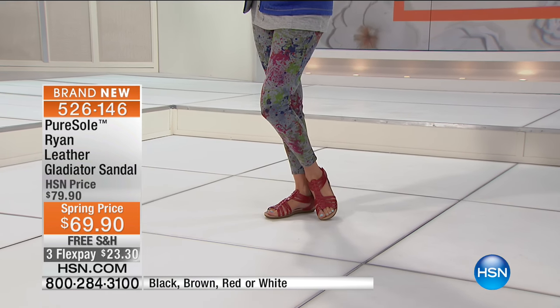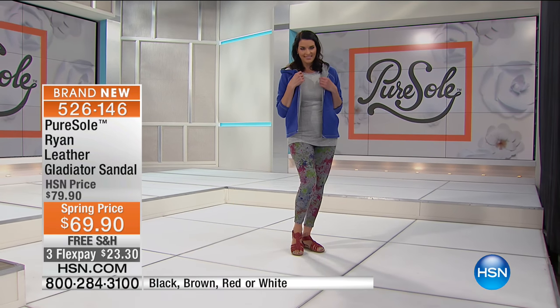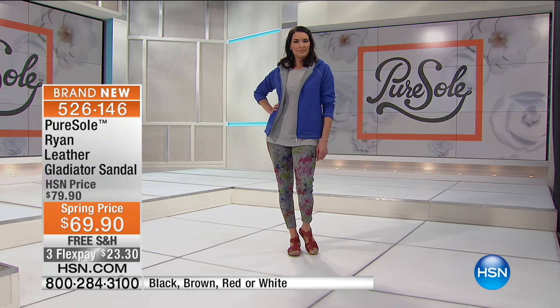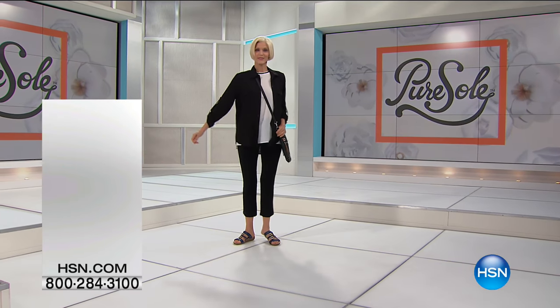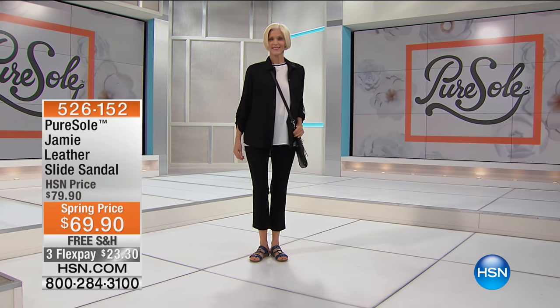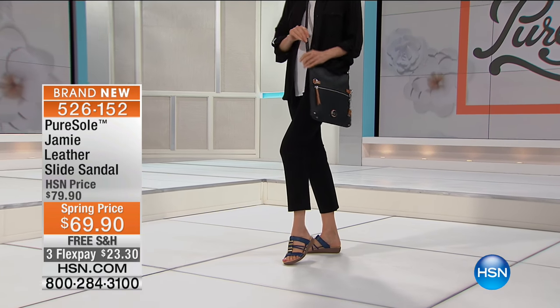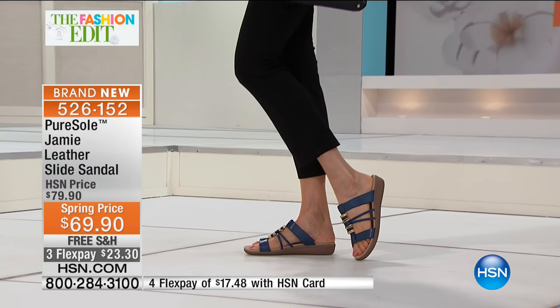This is brand new today — the Ryan leather gladiator sandal, item five two six one four six. Wide foot? No problem. Normal width? No problem. Want half sizes? No problem. Seven and a half wide? We've got you covered. All of this is leather on top, with comfort memory foam and gentle support against the sole of your feet as you go through your day.